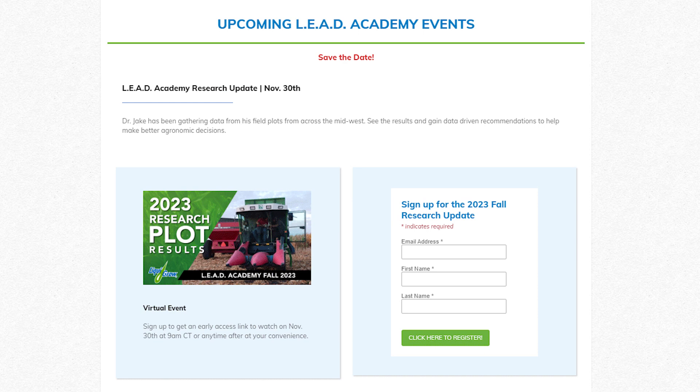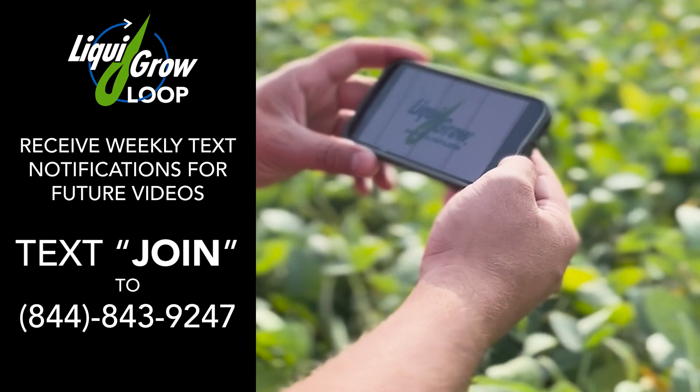We look forward to hearing more from you on November 30th when you do your research findings webinar. If you'd like to sign up for that, go to our website, www.liqua-grow.com, and hit the register button. It'll send you a nice little calendar invite so Dr. Jake can tell us everything he's finding out. And likely I'll get into more of the details of this study, so please join us for that webinar. If you want to know more about zinc application and rates, talk to your LiquorGrow sales rep. Thanks. Stay in the know with LiquorGrow.